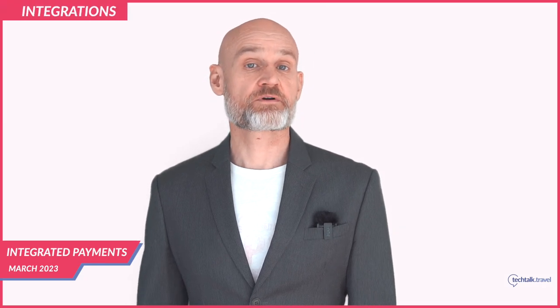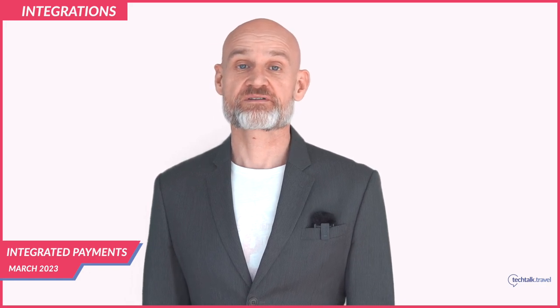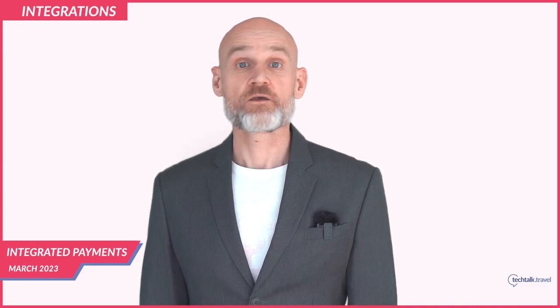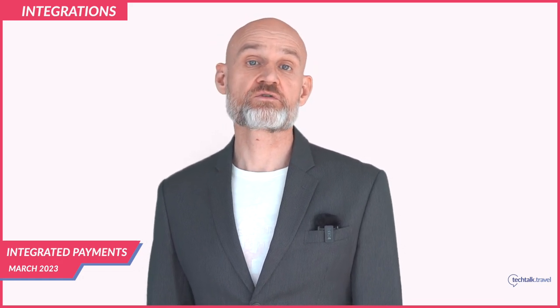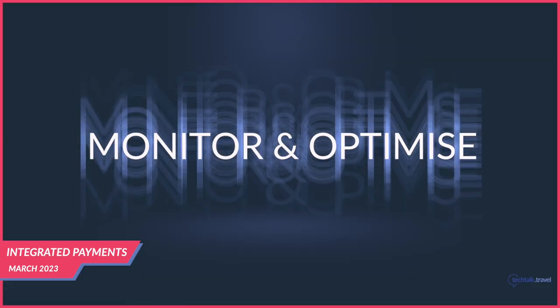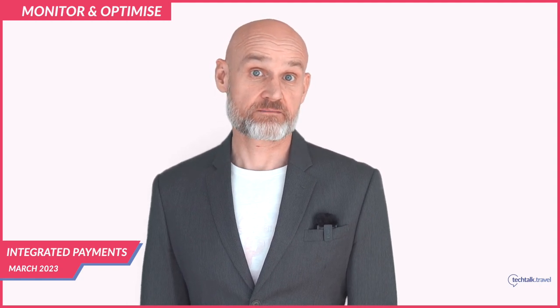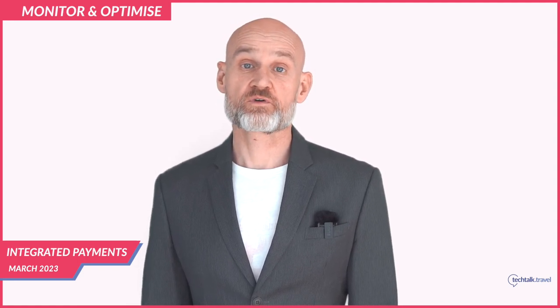After selecting a payment processor, hotels need to integrate it with their booking and management software, which can be done by installing a plugin or using an API provided by the payment processor. Before going live, the integration should be thoroughly tested to ensure payments are processed correctly and there are no issues with the booking engine or management software. Hotels should also regularly monitor their systems and optimize by analyzing payment data to identify areas for improvement.